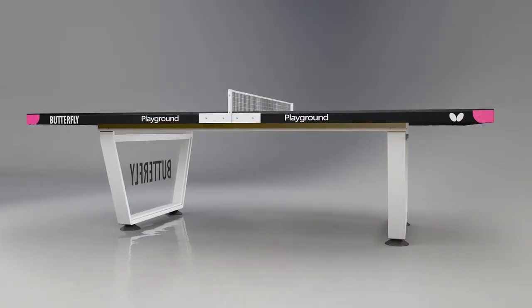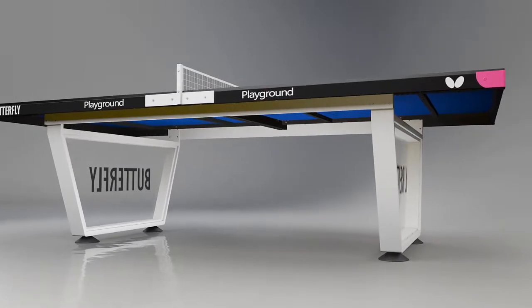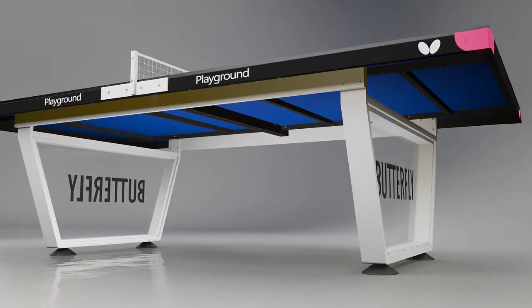The table is designed so that it can be fixed permanently into the ground. It can also be semi-permanent if required. This is a full-size table.